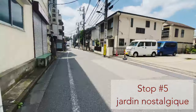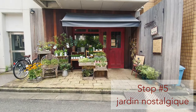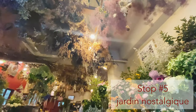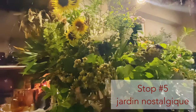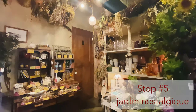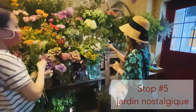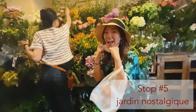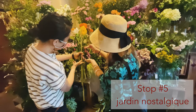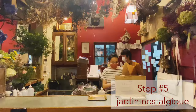My favorite spot is also in one of the back streets and it's called Jordan le Justique. It's a cute little flower store where you can choose your individual flowers to make your own bouquet, and you can also take lessons here for flower arranging. The store has so many options — they sell vases and also sweets. I'm making my own bouquet right now and I'm just so overjoyed.